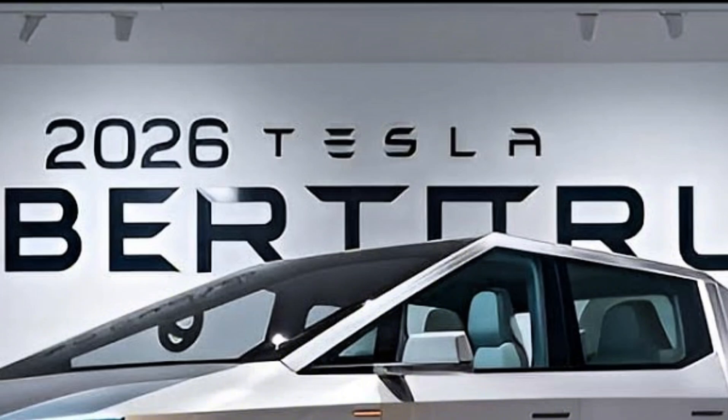In summary, the 2026 Tesla Cybertruck isn't just transportation — it's transformation. It's bold, it's smart, and it's built for the future. From its striking exterior to its jaw-dropping performance, the Cybertruck redefines what a pickup truck can be.